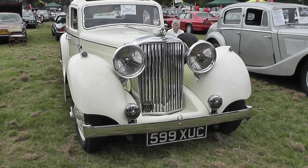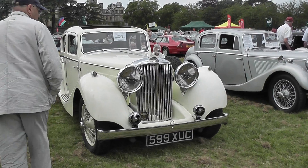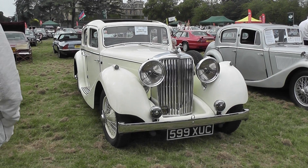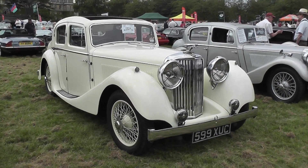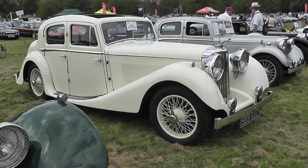Next we have another SS Jaguar, slightly later, in a gorgeous cream colour. Again a replacement registration so we don't know what it originally wore. Beautiful lines — just look at that beautiful screen lining. No wonder people's love affair with Jaguars started before the war.